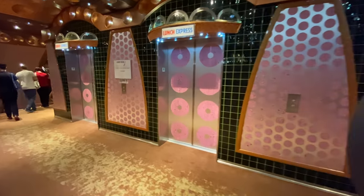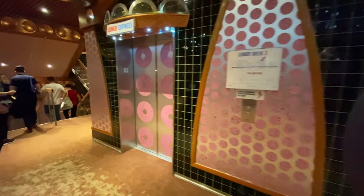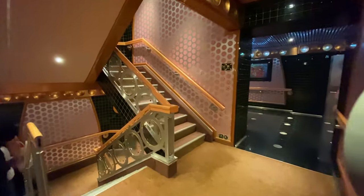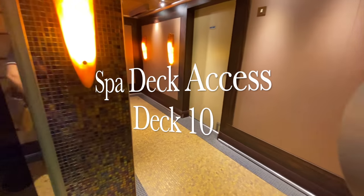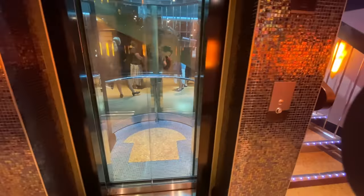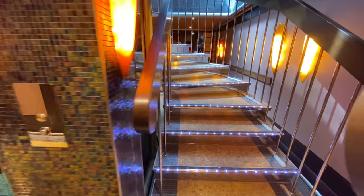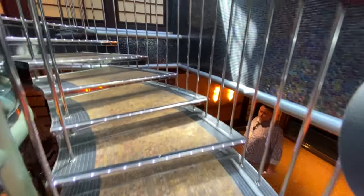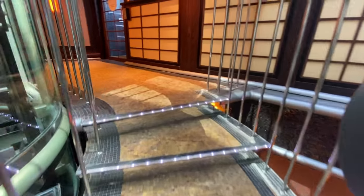We'll be heading straight up to the Cloud9 Spa section of the ship. This area is positioned in the forward section of deck 11, and what I'll show you now is actually a private access area from those spa cabins up to the spa area. There is a spiral staircase and a glass elevator that takes you straight up to the spa and the gym.